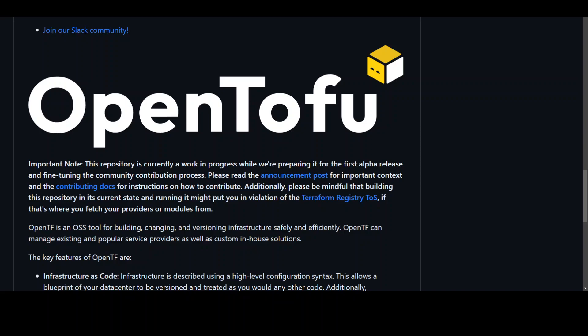OpenTofu is providing everyone with a reliable open source alternative under a neutral governance model. Terraform has been instrumental in simplifying infrastructure management in cloud environments, but the recent license changes have raised concerns within the open source community.